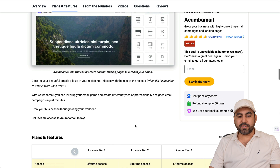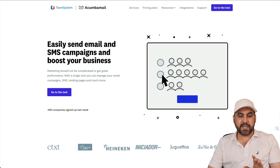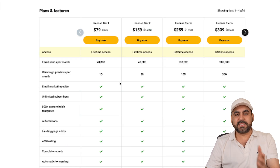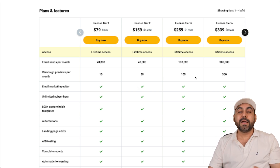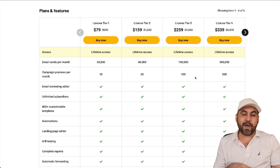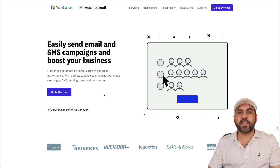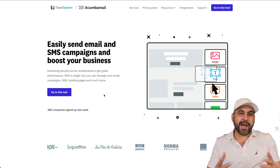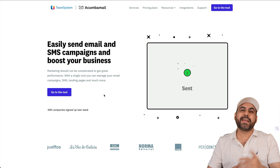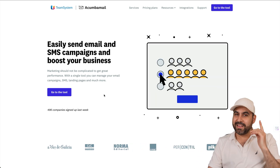I definitely recommend checking out Akumba Mail. The current pricing structure is available for this lifetime deal, and prices will increase in the future, so take advantage now. Remember, there's a 60-day money-back guarantee, so buying it is not a risk at all. Thanks for watching — don't forget to like, subscribe, and hit the bell notification for new videos.